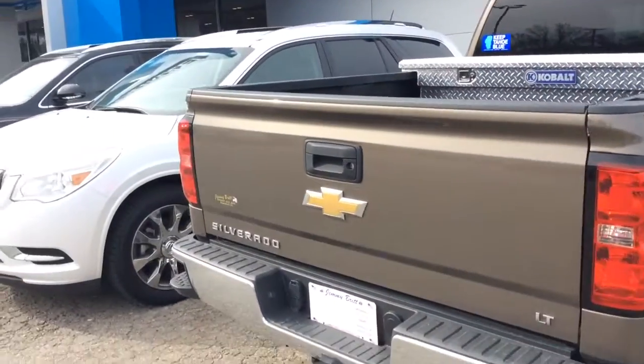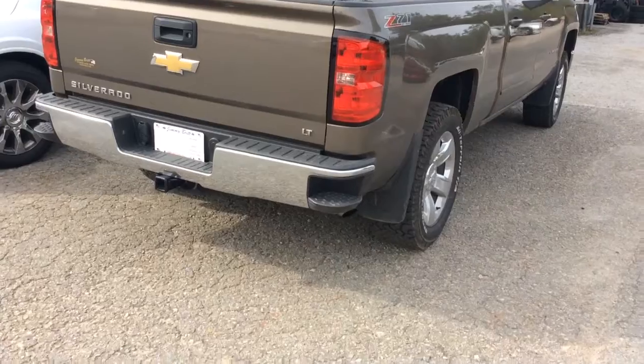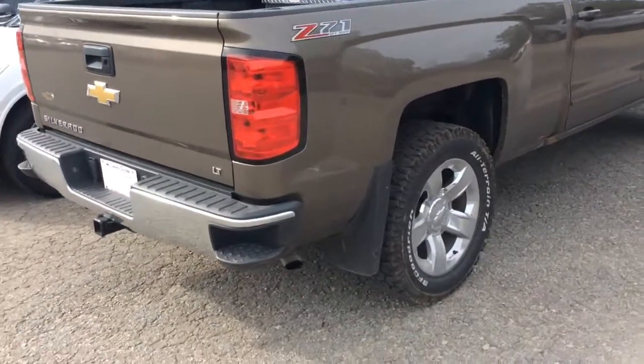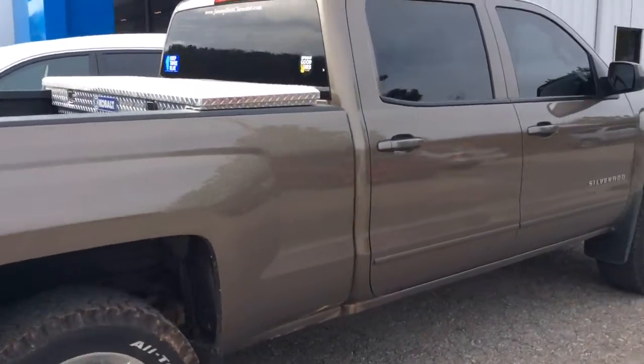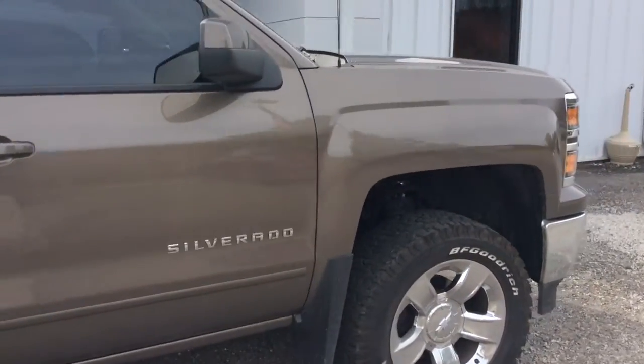Just got it on trade, this one right here will not last, our 15s seem to fly out of here. Step bumper, towing package, everything you would be expecting. Let's come around back here to the front.